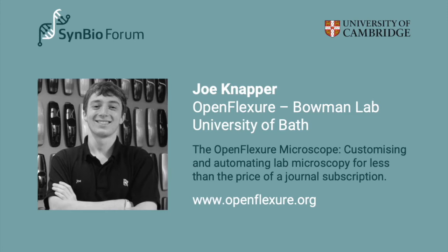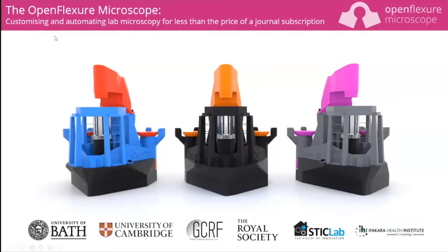Our second speaker today is Joe Knapper. Joe is a developer on the 3D-printed OpenFlexure microscope and is working on a certified low-cost medical device for point-of-care malaria diagnosis. Joe is currently working towards his PhD as part of the C3 Bio initiative, Grand Challenges in Healthcare Technologies, in the lab of Richard Bowman at the University of Bath. He'll recap the OpenFlexure development and look at how open source microscopy can be customized and automated in different environments.